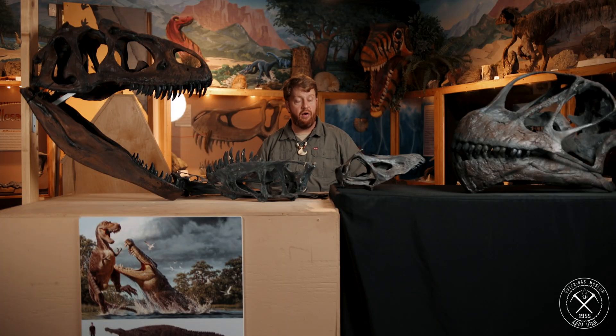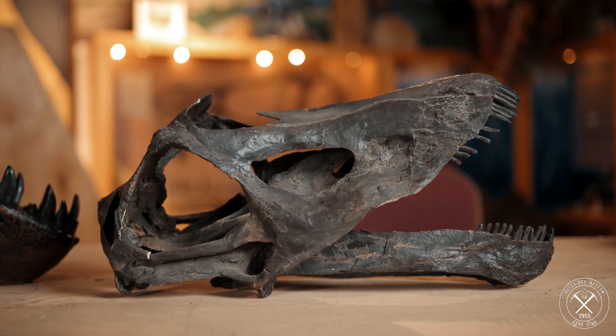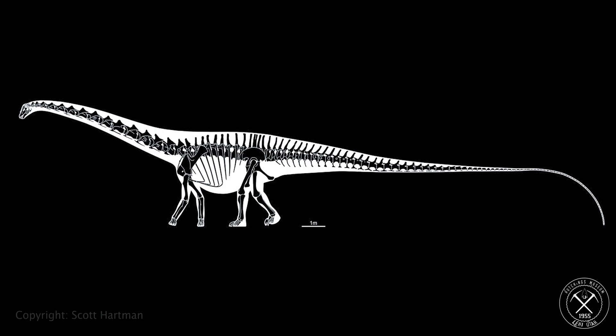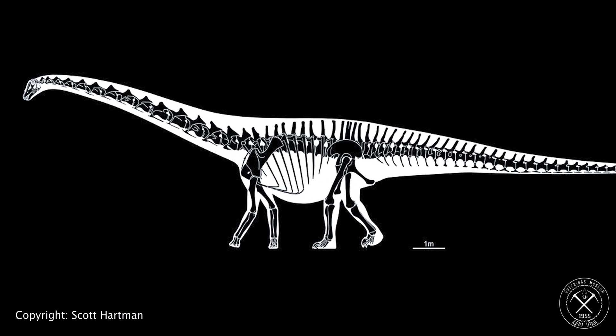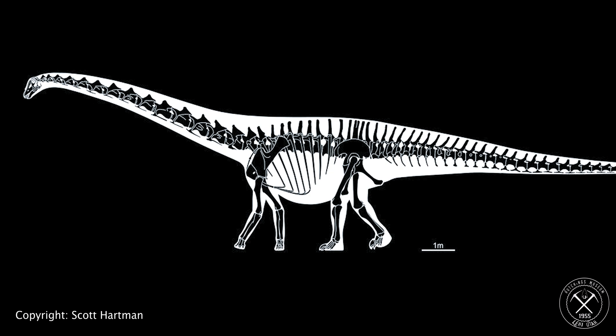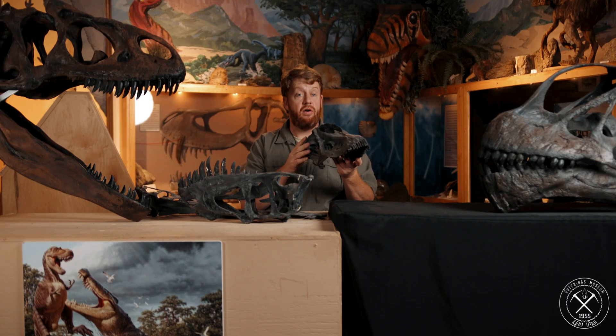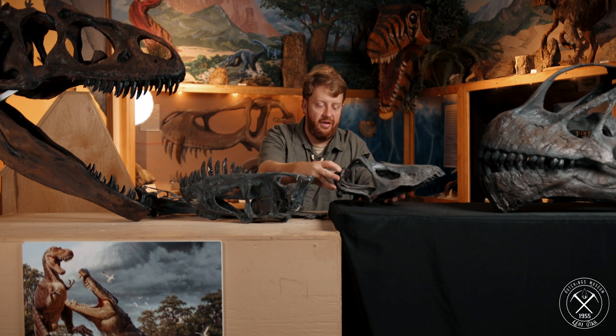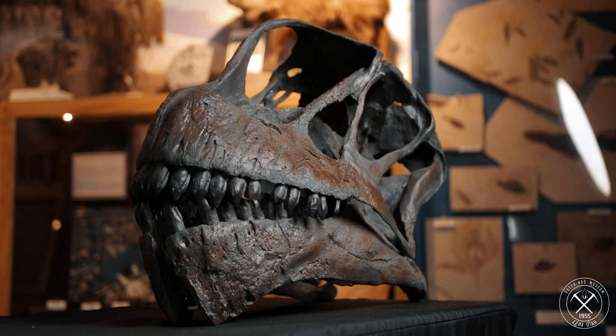These two examples right here are two cousins, two closely related species that are radically different. This is Diplodocus. Diplodocus is one of the longest dinosaur species of all time, yet it has a very gentle, dainty, small head and these tiny little peg-like teeth. And it was bigger and longer than this dinosaur with this enormous head.